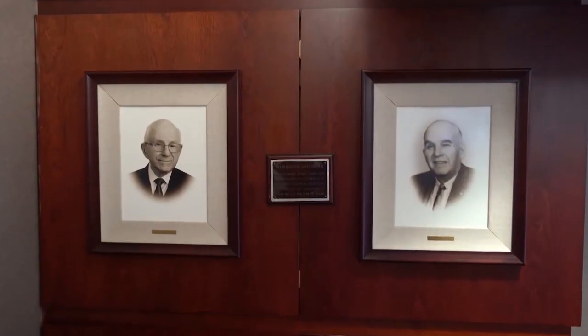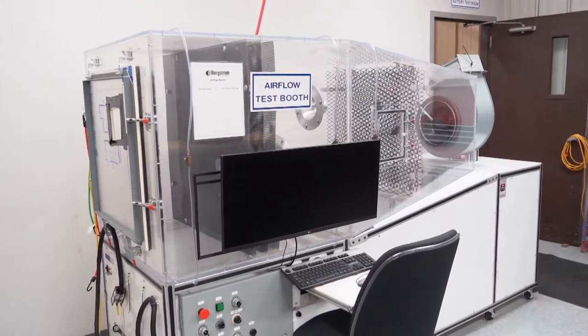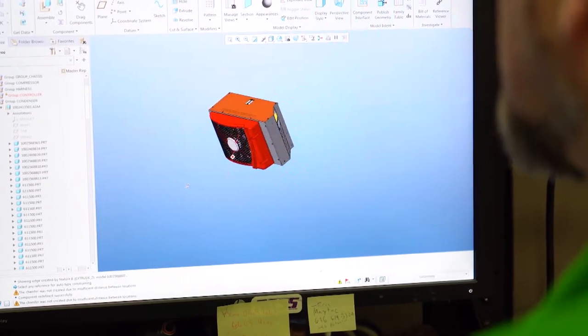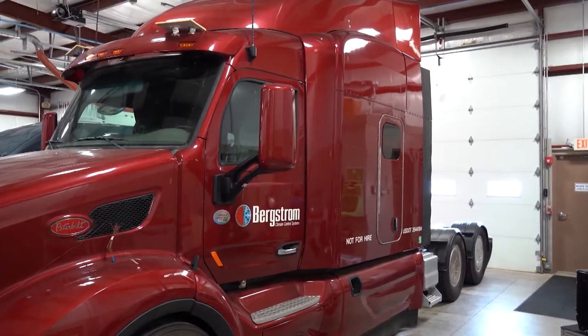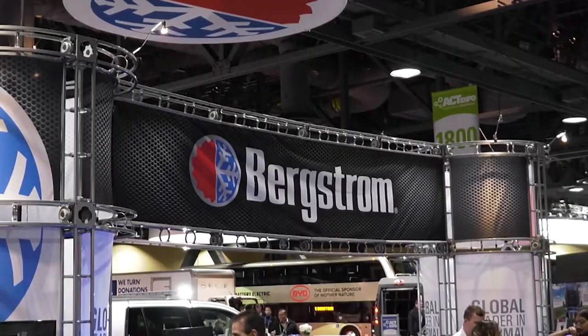Bergstrom started in 1949 with just a handful of employees. But how did Bergstrom become the leading designer and manufacturer of cab climate control systems for heavy-duty commercial trucks, off-highway machines, and specialty vehicles? At Bergstrom, we've honed our skills and capabilities in three key areas: manufacturing, innovation, and quality. We are also constantly monitoring the transportation industry changes with our customers by participating in trade shows and technical committees.